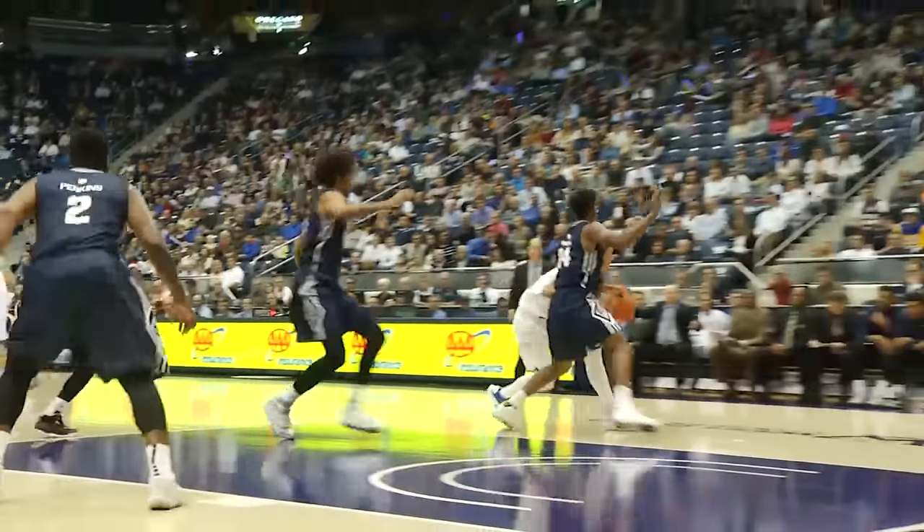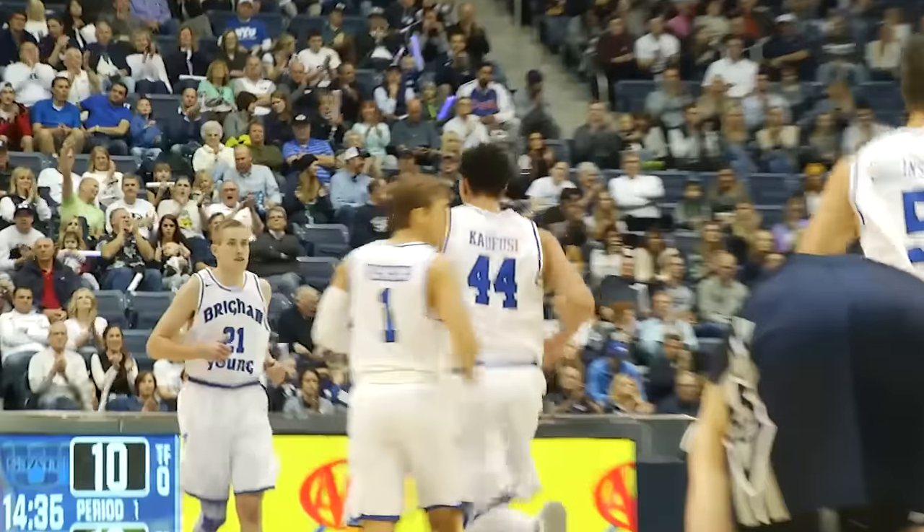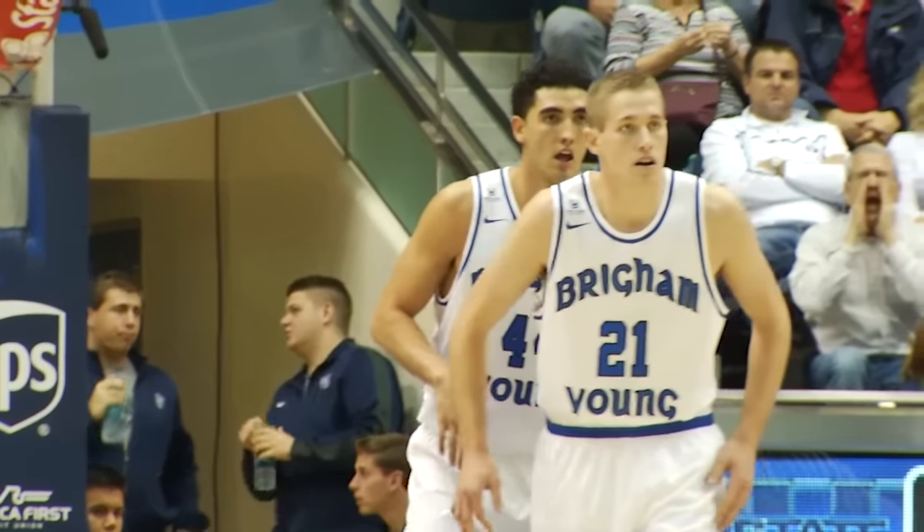Davis and Evans get tied up behind the play as Kyle takes it to the left block, runs into Moore. Hands off to Kofusi. Kofusi jump hooks over the smaller Darius Perkins and nice touch off the window for two. Corbin Kofusi gives BYU the two-point lead at 12 to 10.